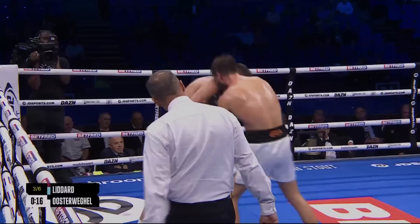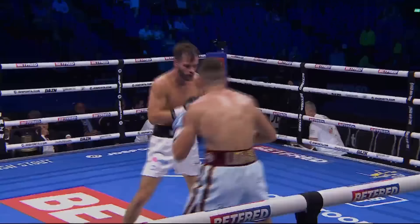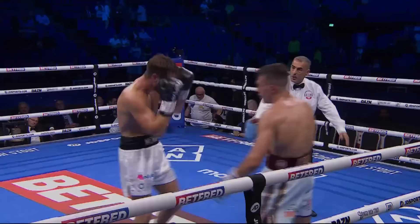Oosterweigel lands a lovely shot there but didn't move his head and got paid back by a combination from Liddard. He just wants to sit in the pocket and work, but he's getting caught with an uppercut then the left hook. Good round — huge heart and desire shown by Oosterweigel, with a class of shot coming from Liddard.